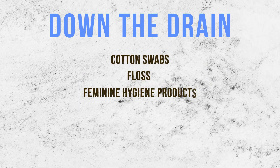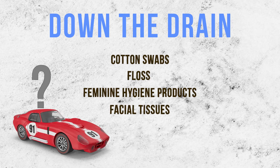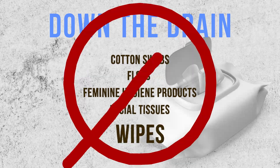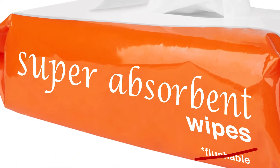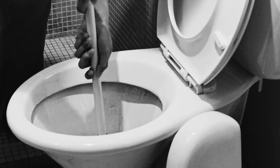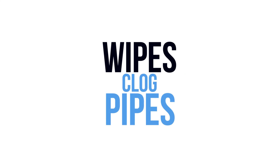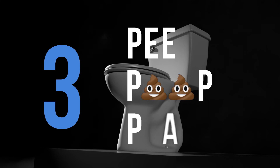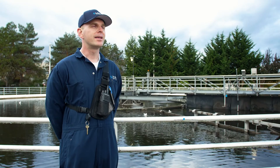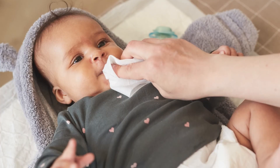None of this trash belongs in the toilet or drain — cotton swabs, floss, feminine hygiene products, facial tissues, the occasional toy car, and the worst: wipes. Even wipes that claim to be flushable are not. They're often woven from plastics, and because they don't break down like toilet paper, they can really gum up the works. That's why we say: wipes clog pipes. The toilet is meant for the three P's: pee, poop, and toilet paper. The only thing that should go in your toilet is stuff that comes out of you and toilet paper. That's it, nothing else.